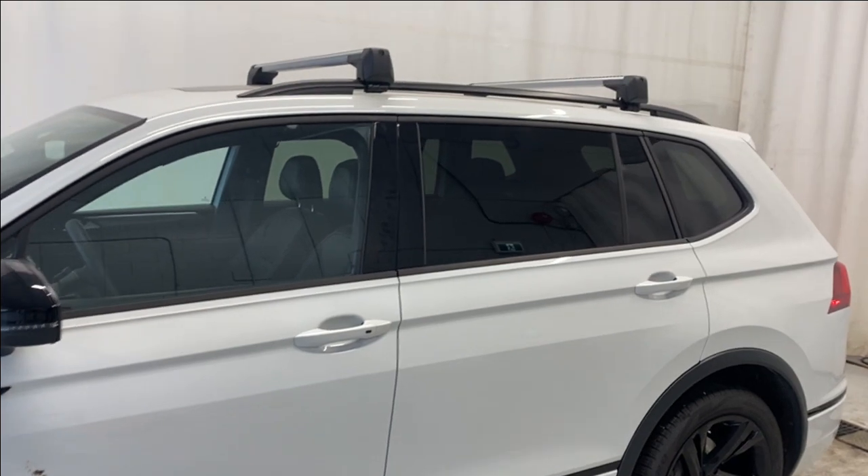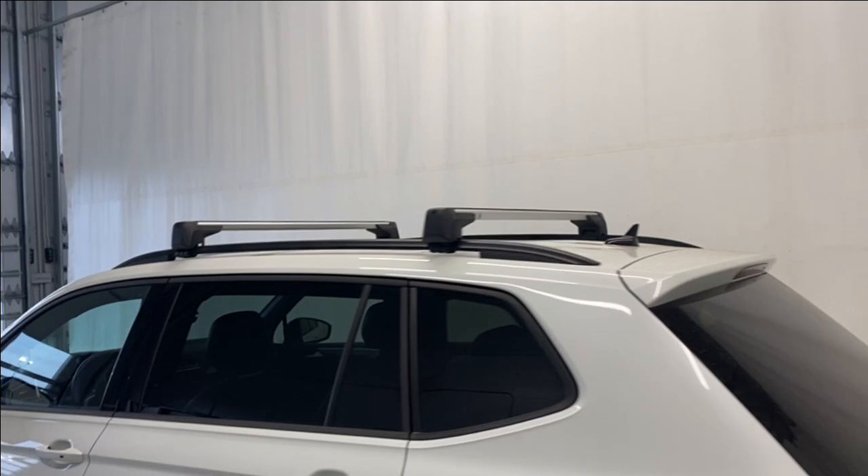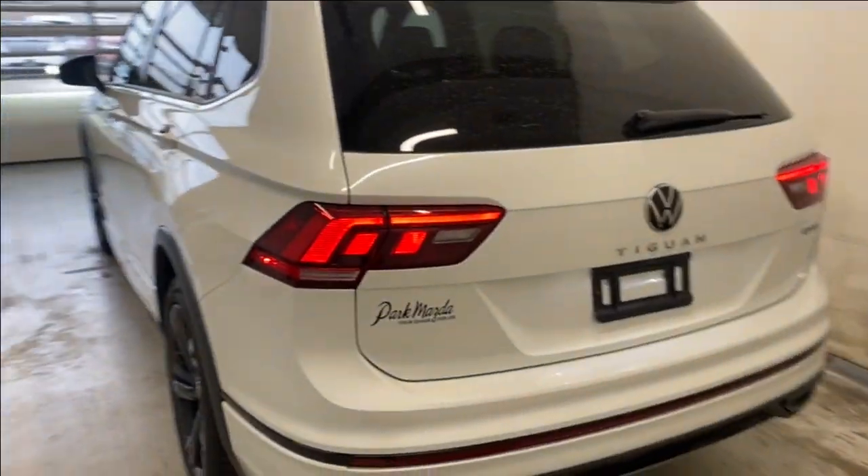We have the R-Line badge, paint-matching door handles, keyless entry, rear tinted windows with black trim all around, roof rails and roof rack in black and silver, LED tail lights, rear parking sensors, and the Tiguan and 4Motion badges.